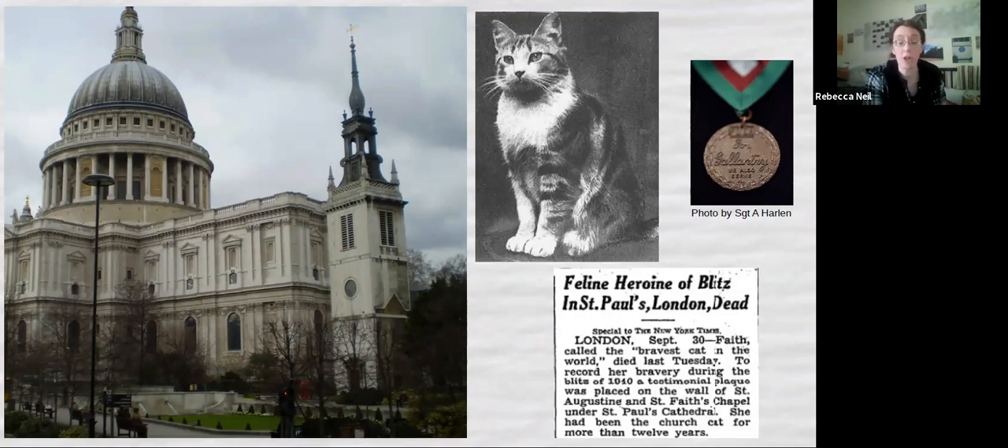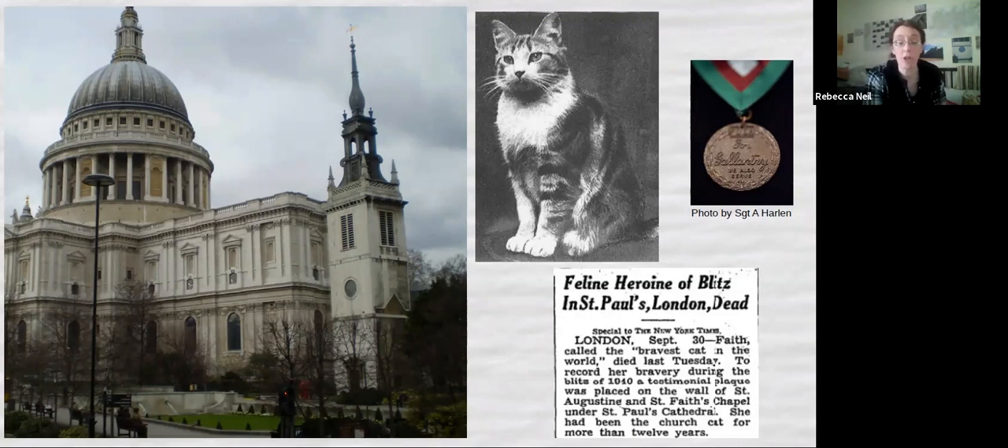And that's it — that's the end of my tour. Thank you very much. I hope you're not bored like Gypsy up in the corner here — she was my childhood dog and she did come from Battersea Dogs and Cats Home. This tour is free, and my virtual tip jar is there if you'd like to virtually buy me a cup of tea. But I would much prefer it if you went onto my JustGiving page and gave a few pennies to Battersea Dogs and Cats Home instead. And if you'd like to join me, my next tour will be on Thursday the 15th of April, talking about P.G. Wodehouse and Bertie Wooster in London. Thanks for joining me — I'll hang on for a moment if anyone would like to ask questions.